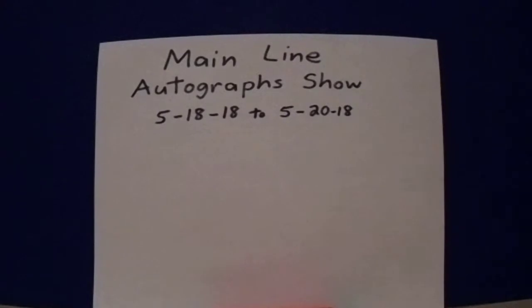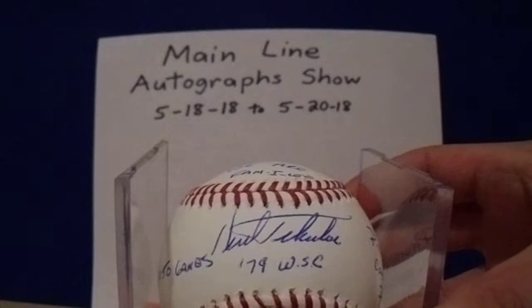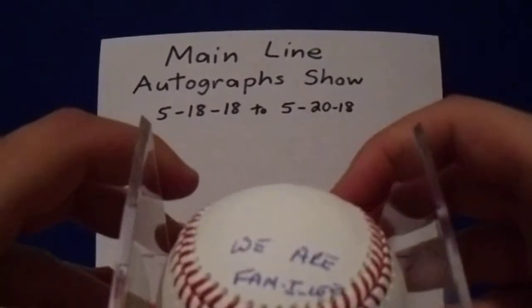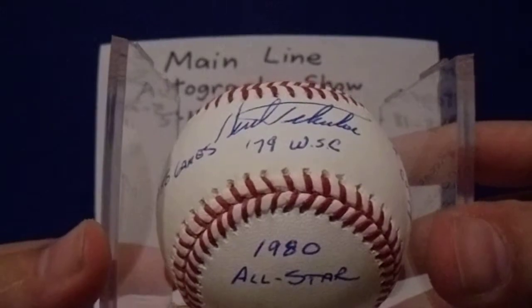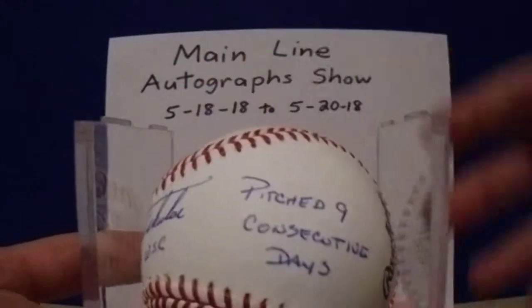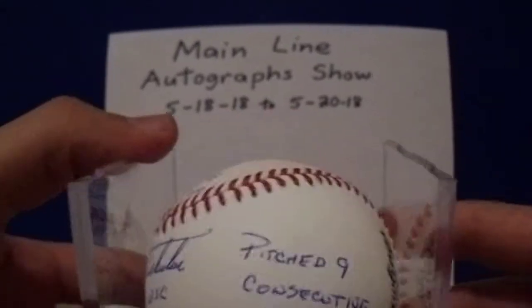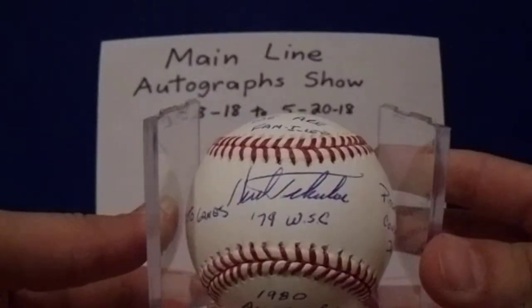Then I got Kenta Colvey on a stat ball. Up top: '1979 World Series Champs.' Then 'We Are Family' on the bottom. '1980 All-Star.' And then 1,050 games. And my favorite — you may not even know this about Kenta Colvey — pitched nine consecutive days. This stat ball came out absolutely amazing. So glad I did that.